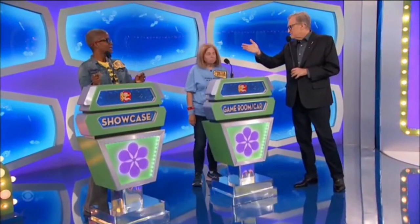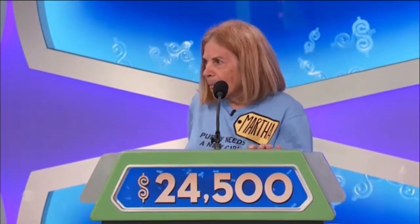Martha, since you won more money than Nyanza did during the show, you get to decide whether to bid on that or pass it on. What do you think? I'm gonna bid. Okay, go ahead. 24,500. Thank you.